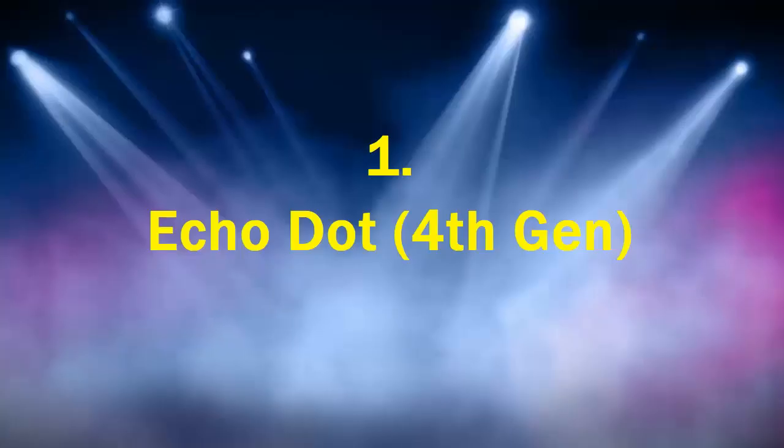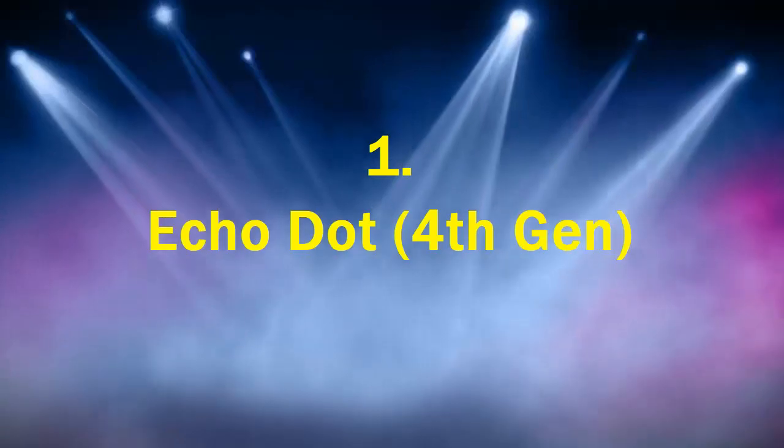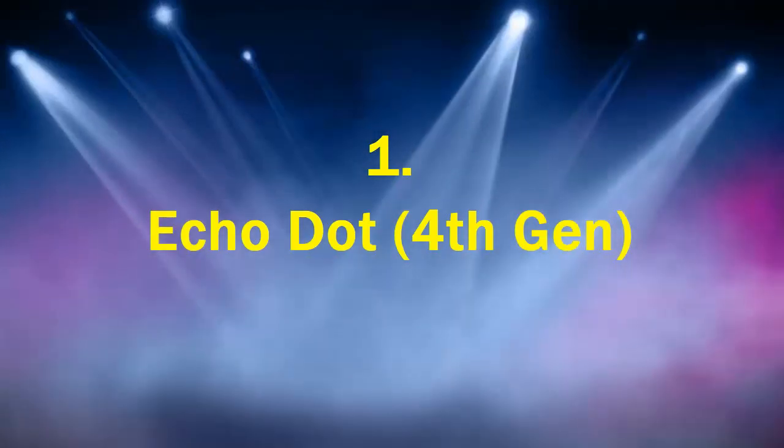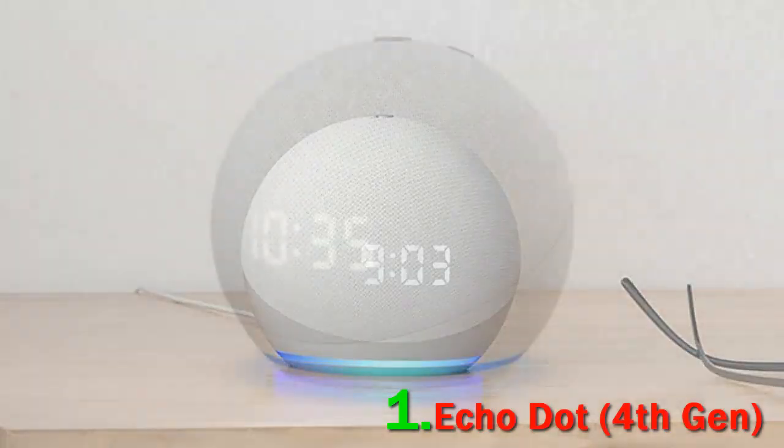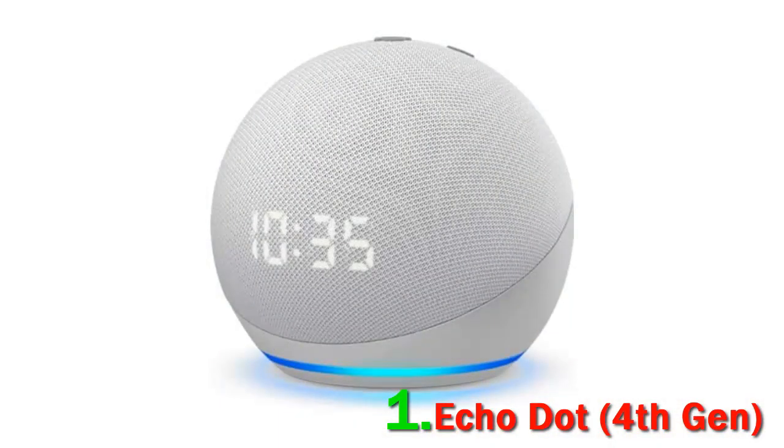Number 1: Echo Dot 4th Gen. The Echo Dot line primarily began as a dedicated voice assistant to call up information, schedule calls, check the weather, and handle other typical day-to-day tasks. But the original Dots weren't particularly great speakers for music listening.